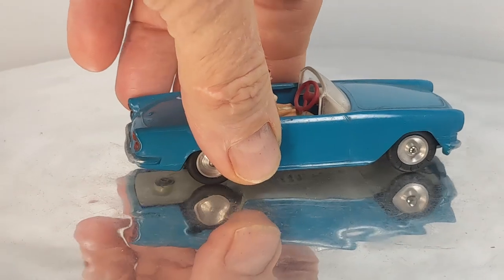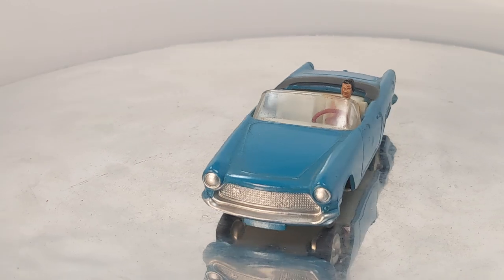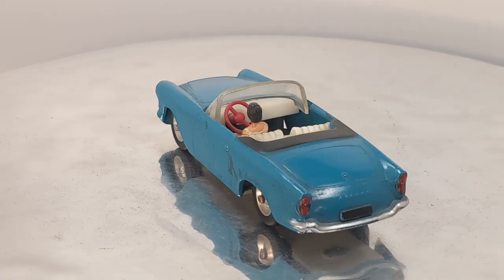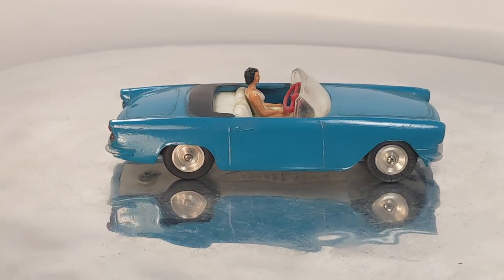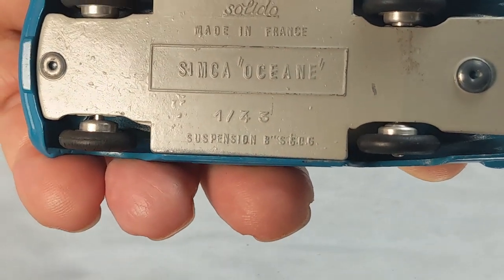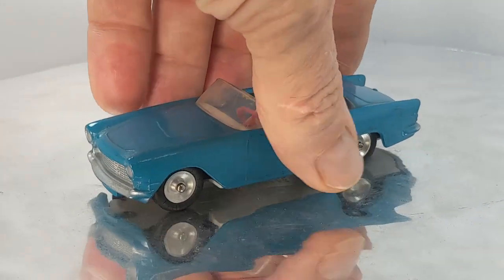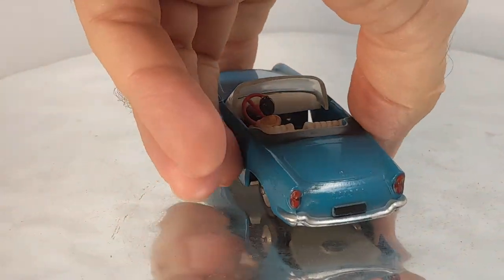We've got one more cabriolet — got another lady driver in this one. This one is a Simca Océane Cabriolet from 1959. Pretty cool little car. Océane, or Océan — Simca, another French company. No Fords or GMs in that country, not at that time.